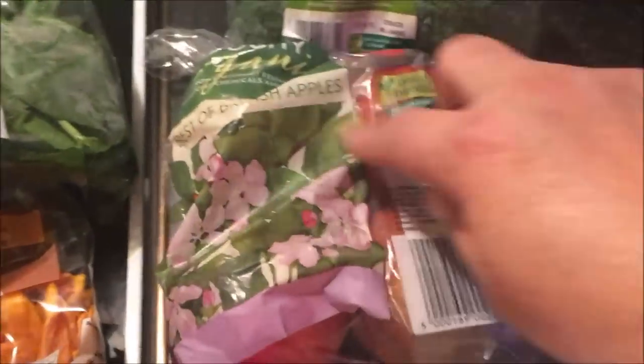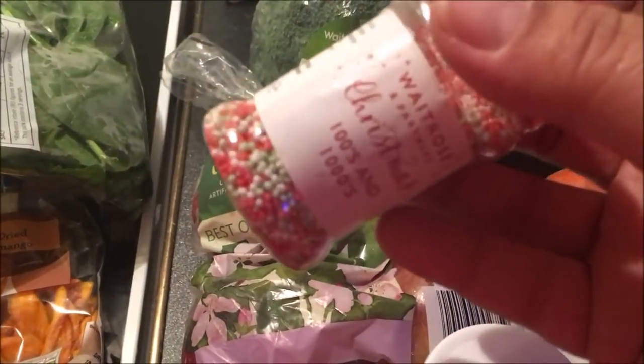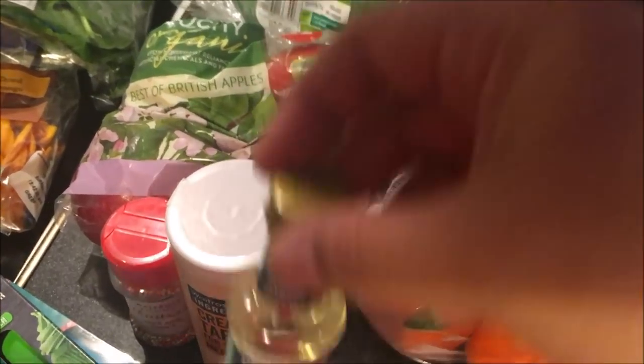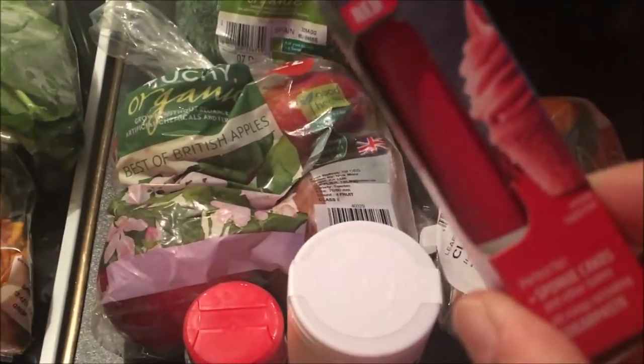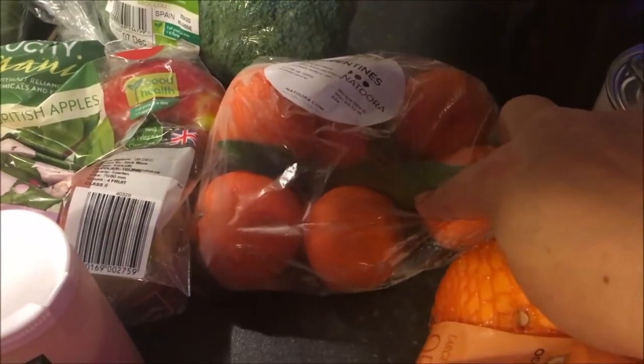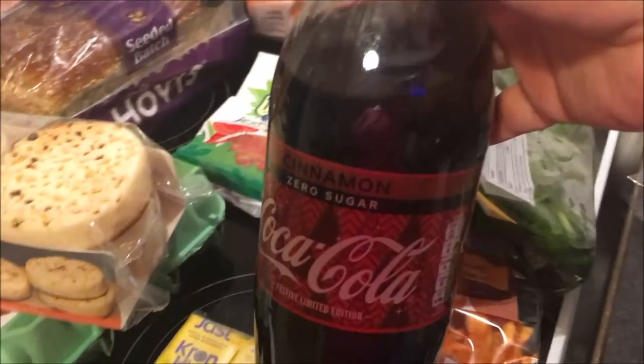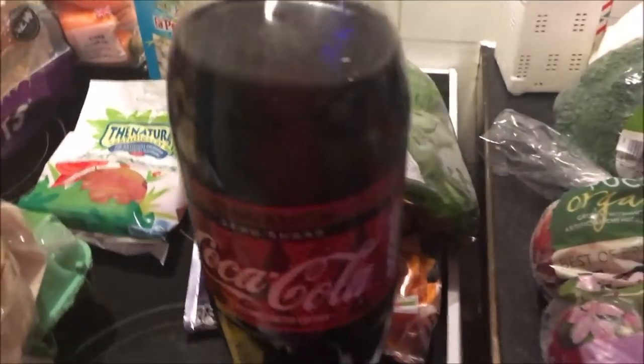I got some cream of tartar, some little Christmas sprinkles, some writing icing, some food colouring, some almond extract — all for baking over Christmas — and some red food colouring. I then got some clementines and some oranges. And then I've never seen this before: cinnamon Coca-Cola! Have you guys ever seen that? It's probably disgusting but I just had to try it.